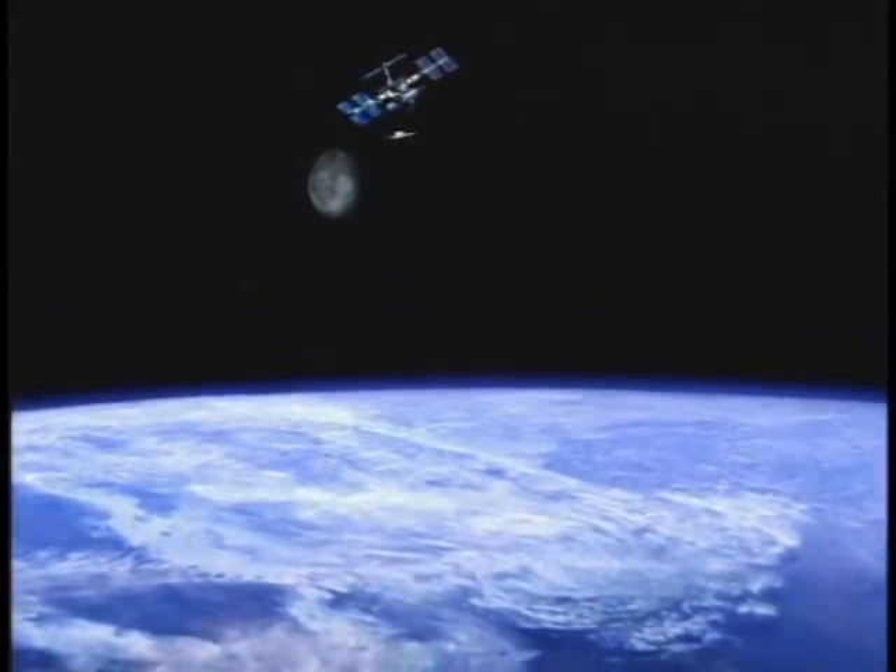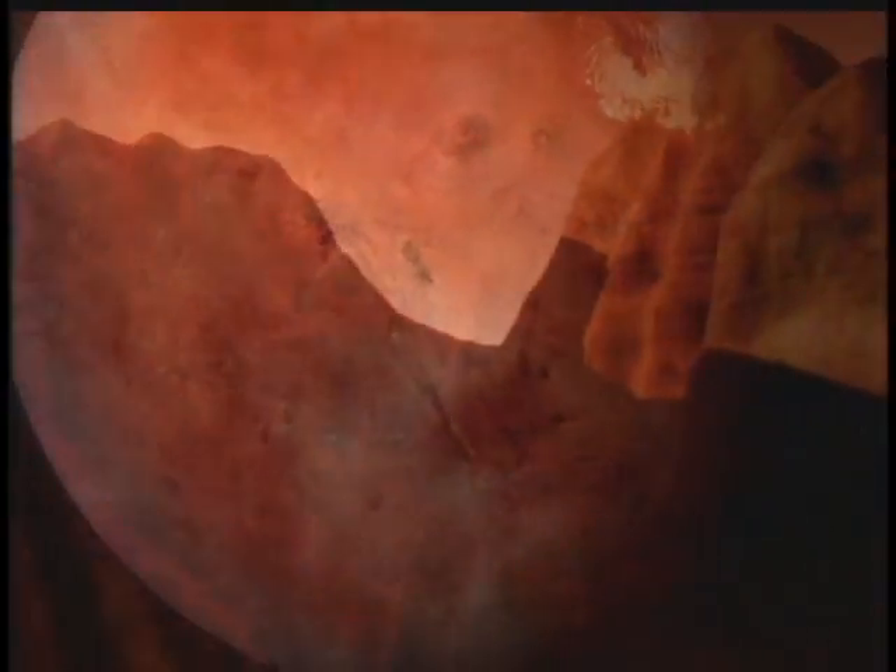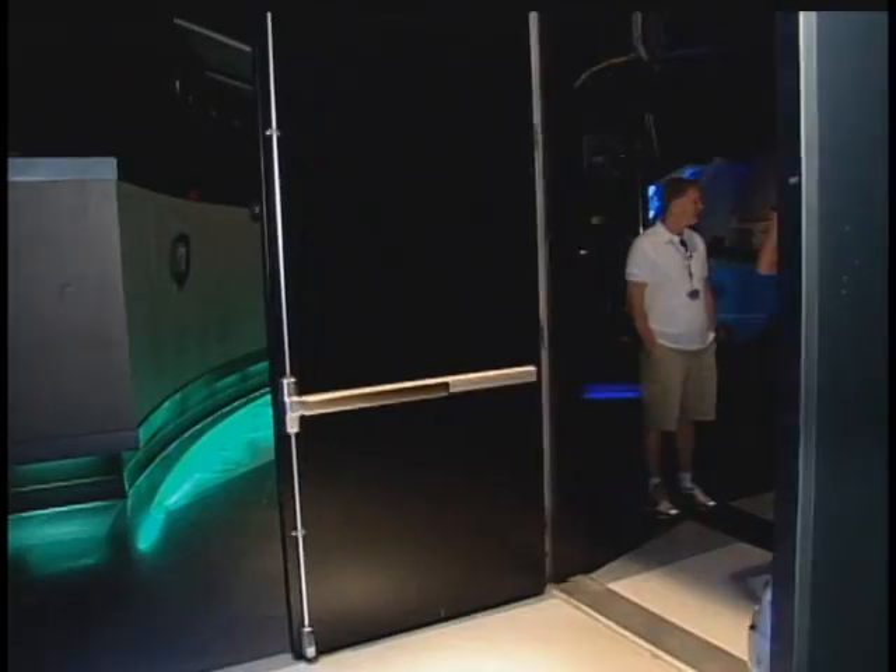What about the imagery that I'm seeing? It's so crisp and clear. Is that from NASA? Much of the imagery that's real is from NASA, and some of what you see is CGI created just for this attraction. I can't believe it — it's unbelievable!